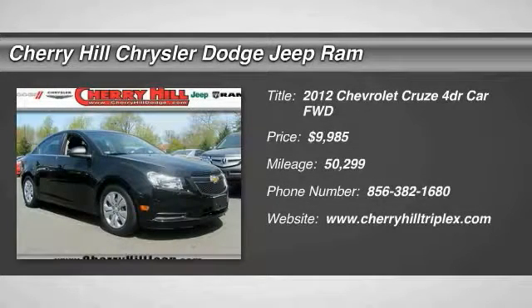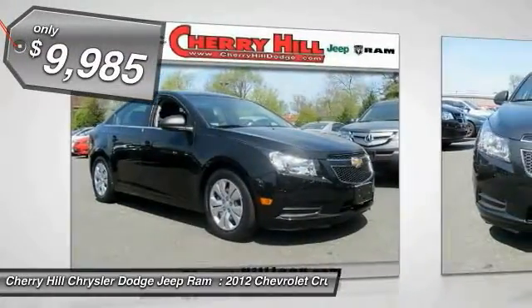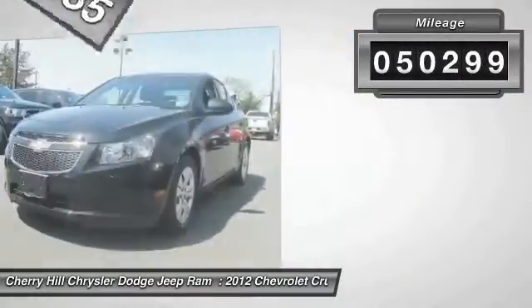The 2012 Cruze. The Cruze blueprint calls for more than you'd expect and is priced below $10,000. This vehicle has less than 55,000 miles.